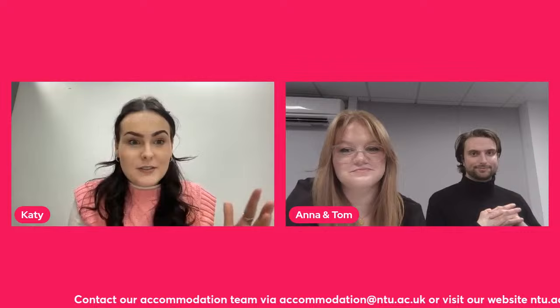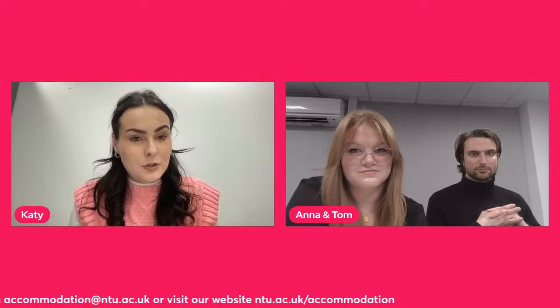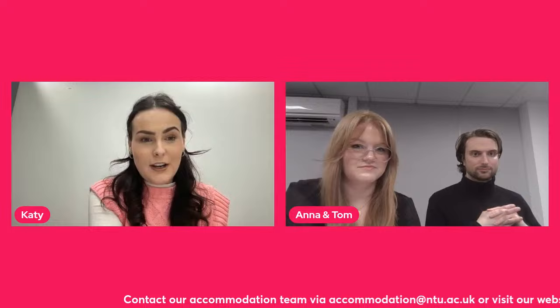That's all our questions and we've finished the presentation for this afternoon. Thank you everybody for coming to watch. A huge thank you to Anna and Tom for being here today and sharing their wisdom. Just remember: the booking system opens on Friday the 2nd of February. You can find all the information at ntu.ac.uk/accommodation, and send your questions to accommodation@ntu.ac.uk. Apologies if we didn't get around to your question — our team are here to help. See you next time, bye!